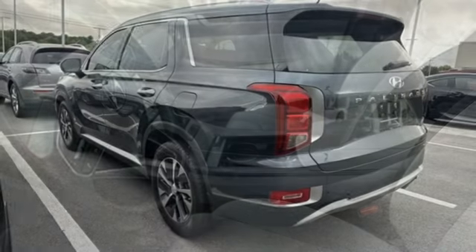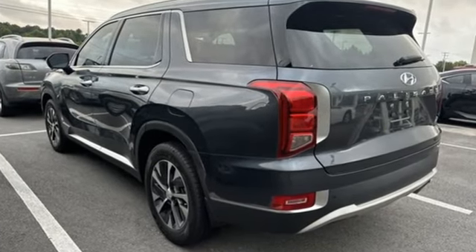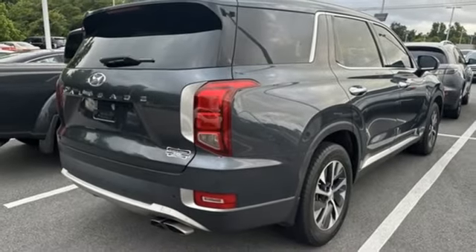Automatic transmission, dual zone climate control, streaming audio, rear parking sensors, front heated bucket seats, doors and push button start proximity key.